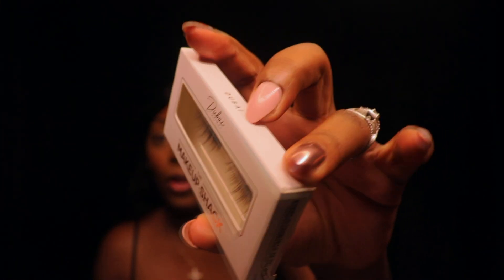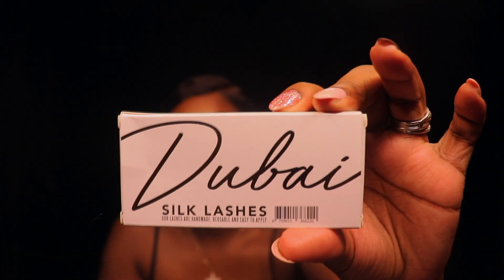The next product is the Makeup Shack lashes in the style Dubai. These lashes are all over the internet and they are absolutely bomb — I'm so mad I didn't try them sooner. When you hear about something so much you want to wait and see what everyone says first, but now that I've tried them myself I love these lashes. I wore them out and I'll be doing another look with them soon.